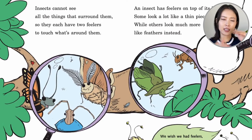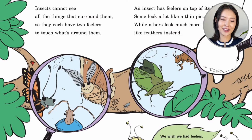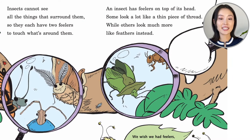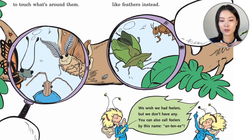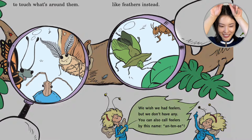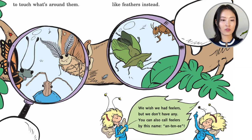Insects cannot see all the things that surround them, so they have two feelers to touch what's around them. An insect has feelers on top of its head. Some look a lot like a thin piece of thread, while others look much more like feathers instead. You can call feelers by this name: antennas. Look at the antennas — feathery feelers, thread-like feelers.